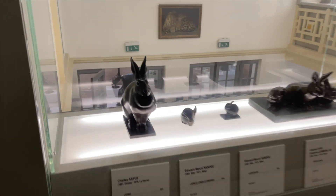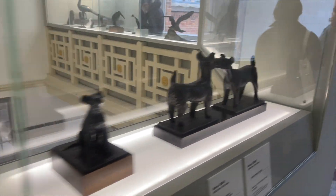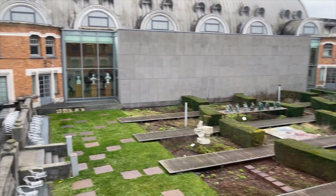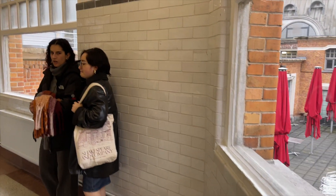Trust me, this museum is not ending — it's like everywhere. Let's go upstairs and see what's here. They have rabbits in this section, some cats, some dogs. You can also see the outdoor area, and we came from that side when we were in the line earlier — it was pretty cool in the morning.